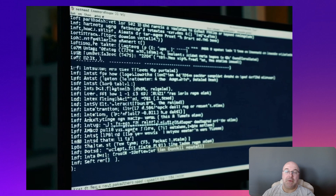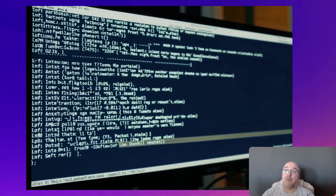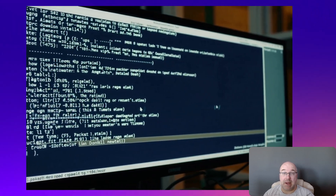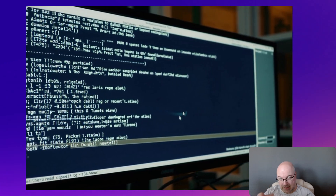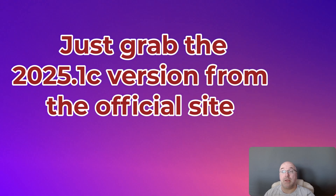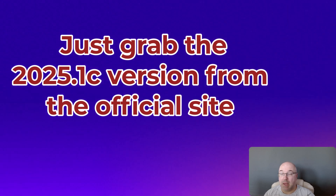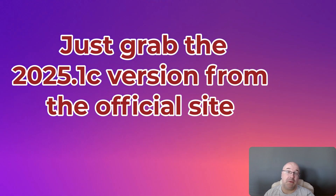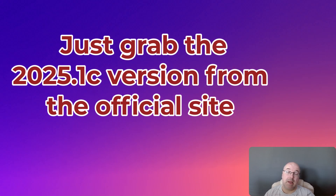However, if you are one of those people who prefer to wipe everything and reinstall fresh — and yes, we all know someone like that — that's the good news. The all new official images now include the updated keyring. Just grab the 2025.1c version from the official site. Simple as that.